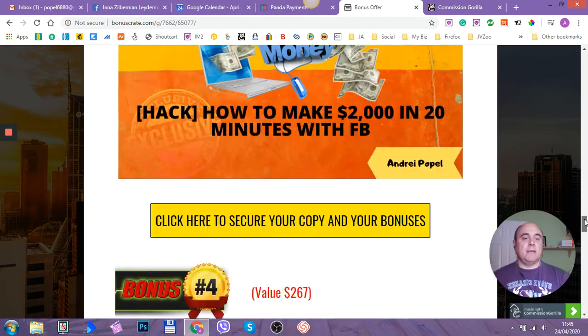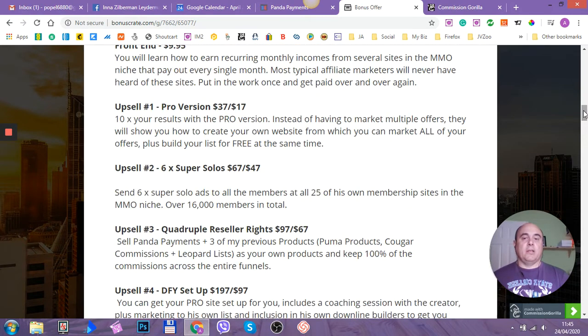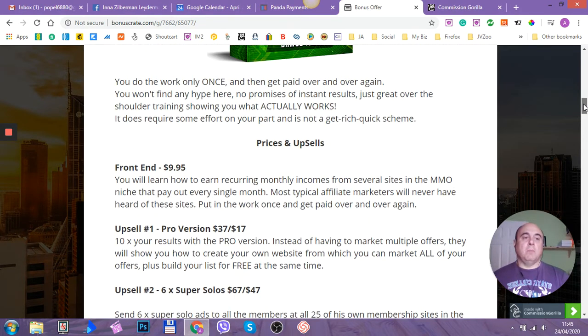Basically, that's it, guys — it's a no-brainer and it's super, super cheap. It will actually start making you money while you're sitting at home during this lockdown period. You obviously can shop around and see what other people offer in terms of bonuses, but my bonuses are specifically hand-picked and designed for this product to make you even more money. Thank you for watching my review video, and I'll see you in my next video. Till later, guys. Bye.